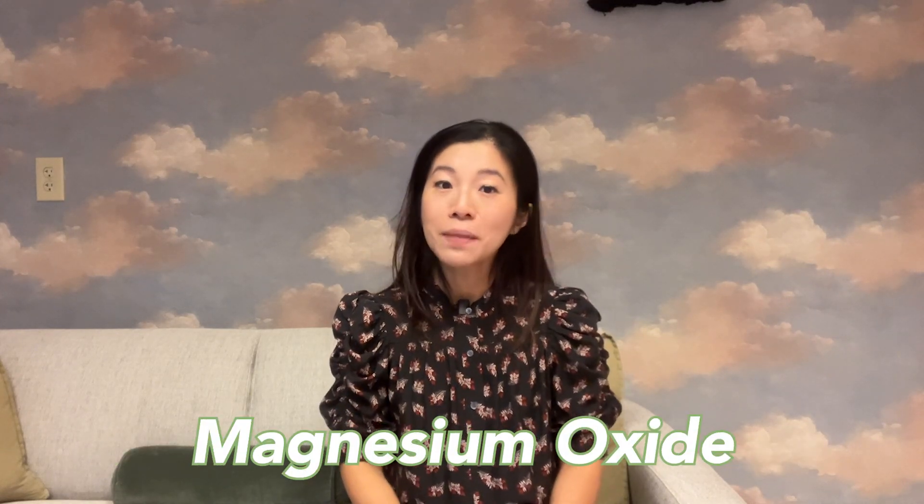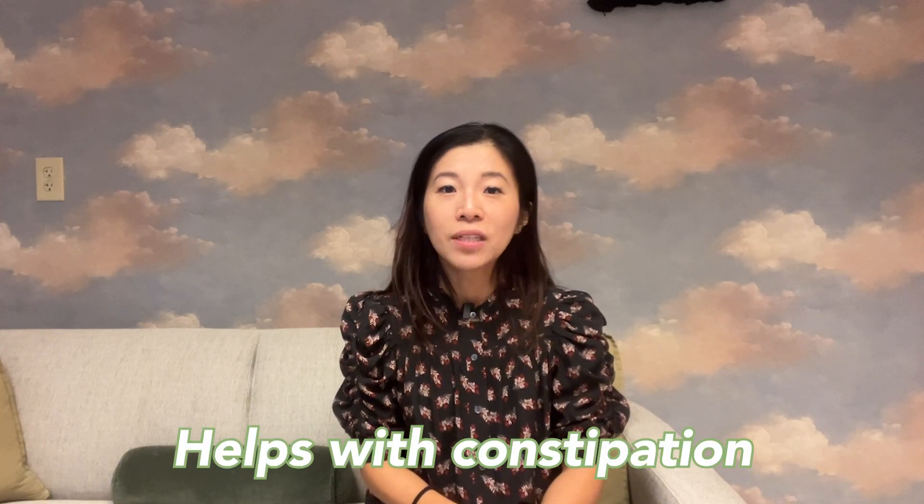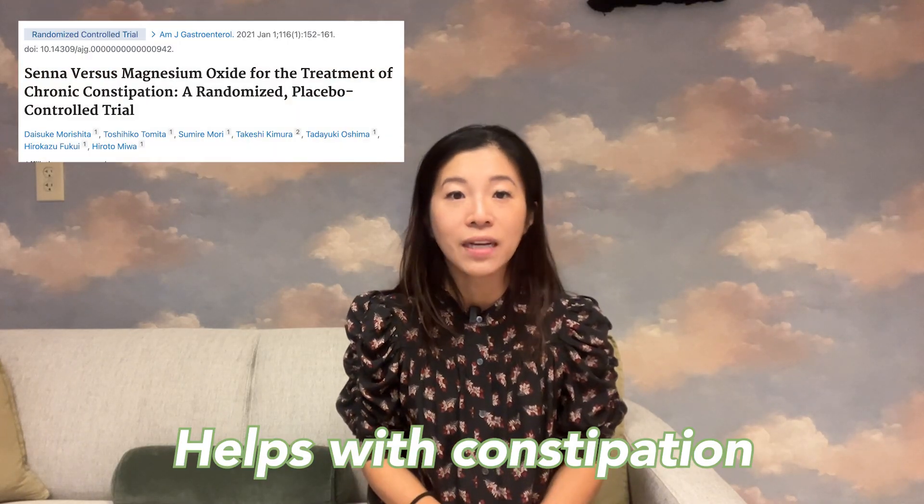Magnesium oxide is a salt that combines magnesium and oxygen and is the most common type of magnesium produced and used in supplements, but it does have poor absorption, which means the amount that you take doesn't always correlate to how much gets absorbed. Like magnesium citrate, it is often used to help constipation, so it should not be taken if your child is already experiencing loose stools or diarrhea.